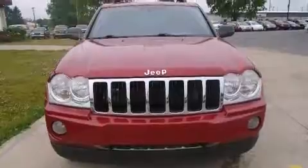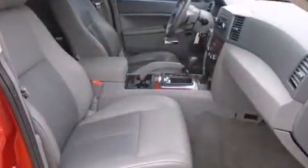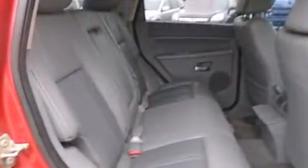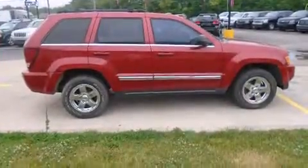Features such as automatic climate control and leather upholstery prove that economical transportation does not need to be sparsely equipped. You and your passengers will enjoy the stereo system, which includes a CD player with MP3 capability, steering wheel mounted audio controls, and six well-positioned speakers.